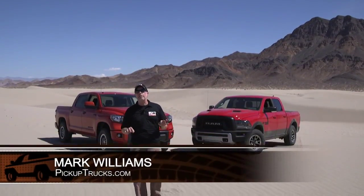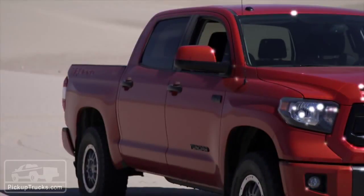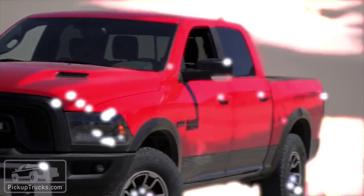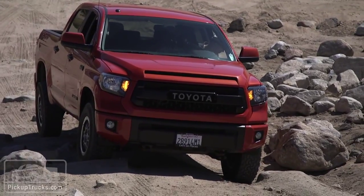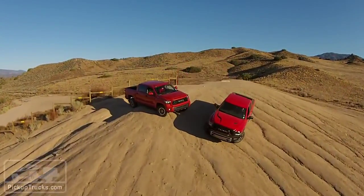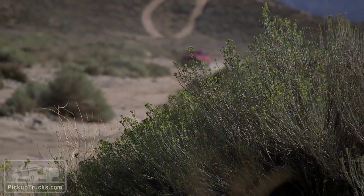We're out here in the middle of the California desert with triple-digit temperatures, with two very capable off-road pickup trucks. That's why we're doing a 4x4 challenge head-to-head — let's see how the 2015 Ram Rebel 1500 competes against the 2015 Toyota Tundra TRD Pro, and which one comes out on top.